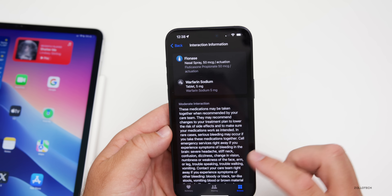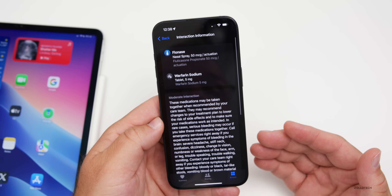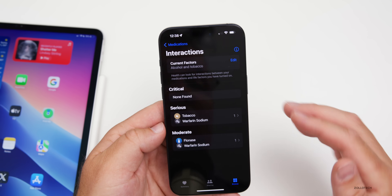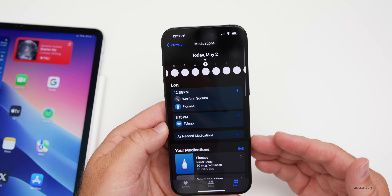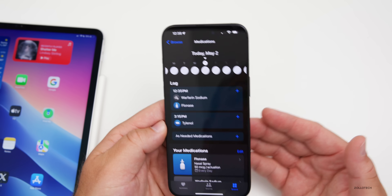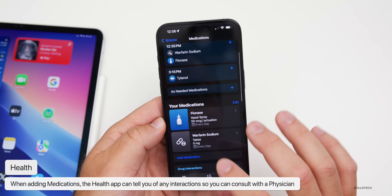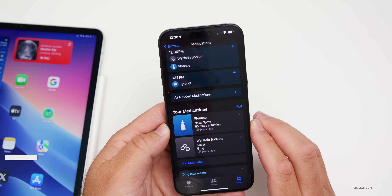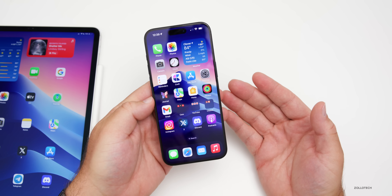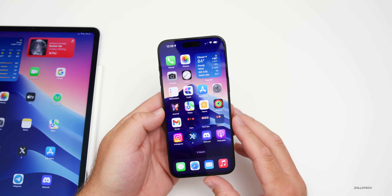It gives you more information and warns you that there could be interactions. Of course, always consult your doctor or physician, but it will make you aware that some things could interact. This is very helpful if you take medications or just wonder if something interacts — add it, see what you're taking, check interactions, then consult your physician.